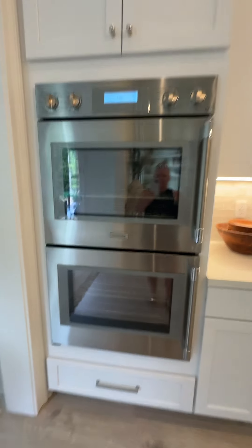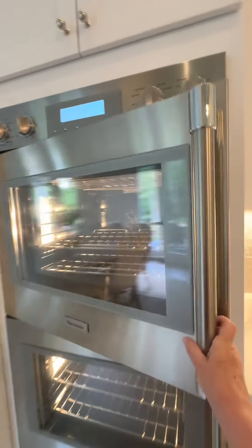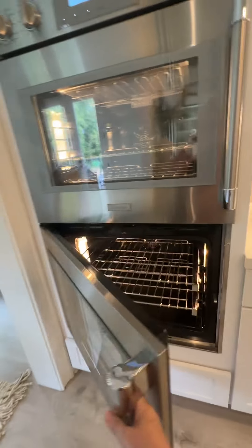Alright, here's my ovens. They open like this because I'm short — it's easier to open it that way. I'm too short to open it the other way. Thanks, Mom.